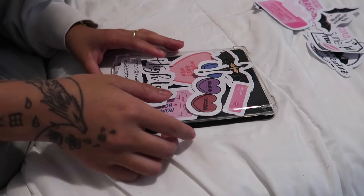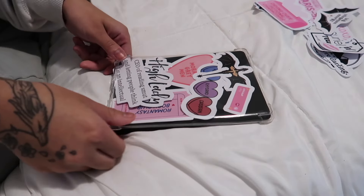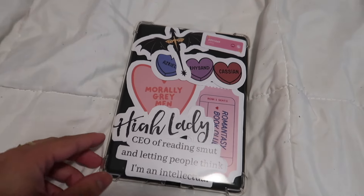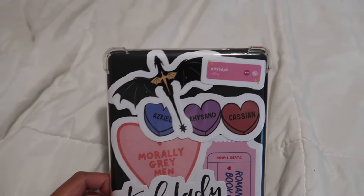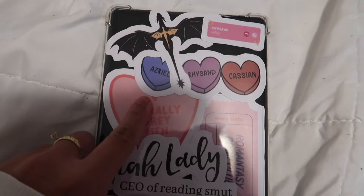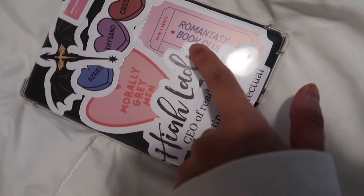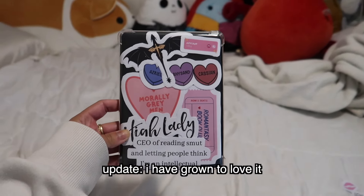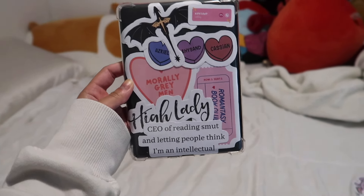Oh no, I just messed it up — okay, it's okay, this is salvageable. My camera died, but I ended up coming up with this design. I have the little piece of Taran and Eirdarna from Fourth Wing, the Rhysand Calling sticker, the three bat boy hearts for Azriel, Rhysand, and Cassian — though the tail covers part of it — the Morally Gray Man heart, the Romantasy Book Club sticker, Hi Lady, and the CEO of Reading Smut. Overall, I don't completely love it because I wish I could've fit more stickers, but I do love it for what it is.